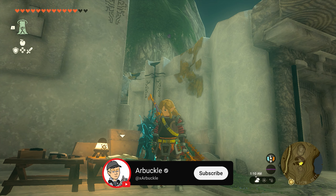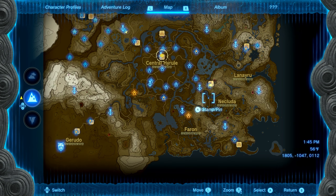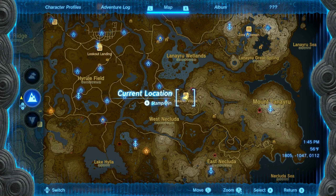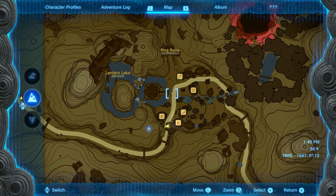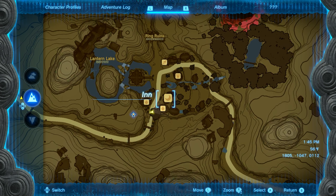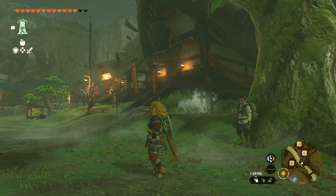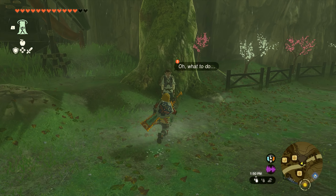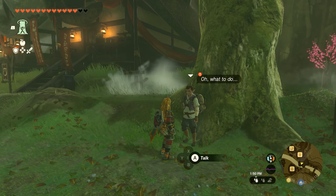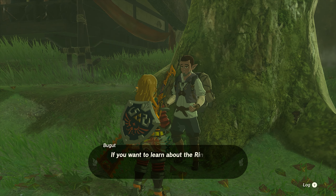Today we're going to show you how to complete the side quest 'A Trip Through History' in Zelda: Tears of the Kingdom. To start this quest, head just southeast of Central Hyrule down in Kakariko Village. Look for a guy with a backpack walking around on the path. You'll find him standing by a tree. Speak with him about the ruins and he'll start the quest for you.